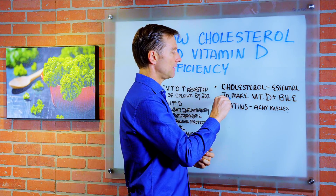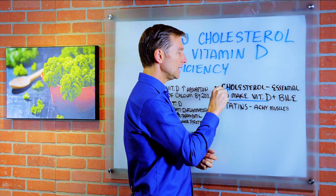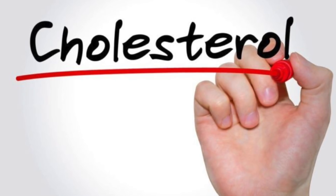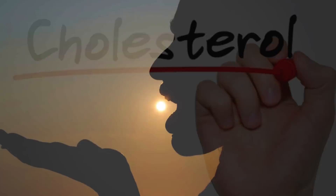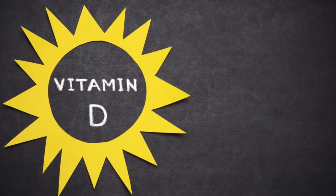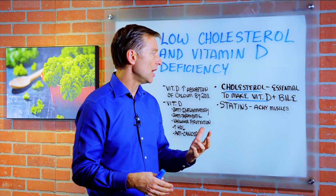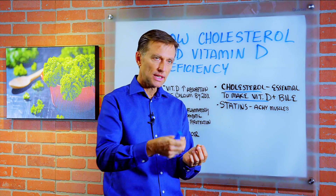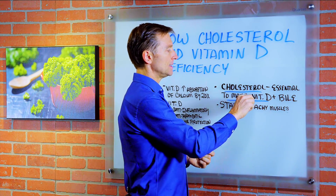In order to make vitamin D, you need cholesterol. Cholesterol is essential for the production of vitamin D. So even when you get sun and it hits your skin, there's a chemical combination that occurs with sun, skin, and cholesterol, and then the conversion in the liver and kidney to make vitamin D.